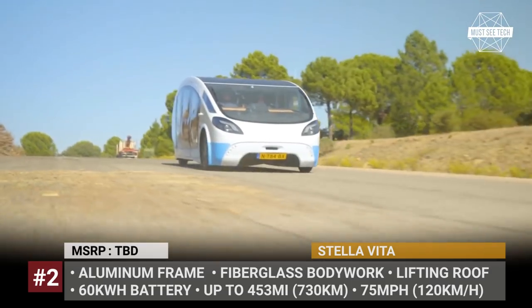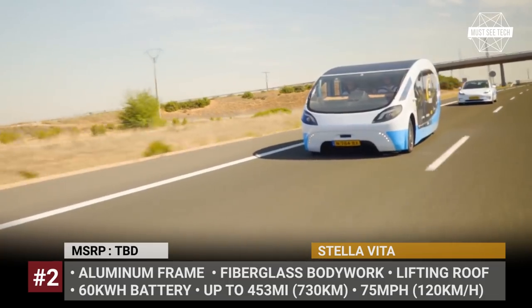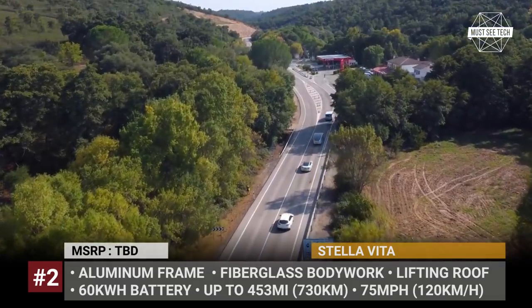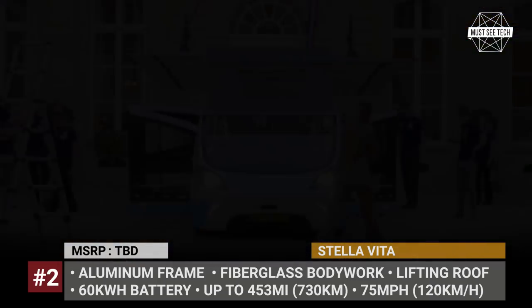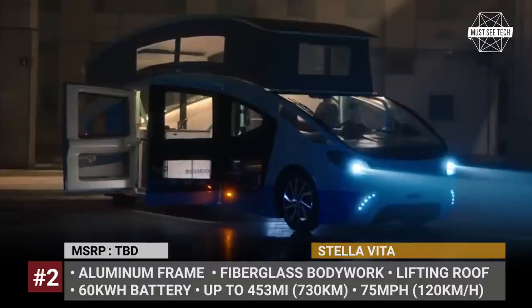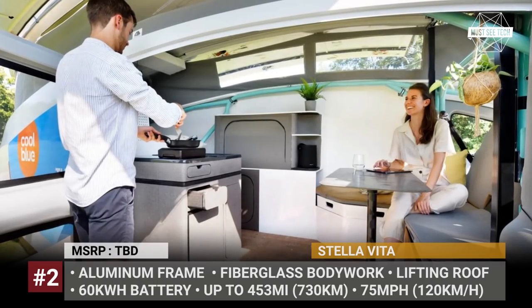While on the road, the solar array takes up 94 square feet, but when you are ready to camp, the roof pops up and additional panels extend, increasing the coverage to 188 square feet and the capacity to 3.5kW. In this mode, Stella Vita takes up to 3 days to fully replenish its 60kWh pack, and traveling on a sunny day it can cover 453 miles.